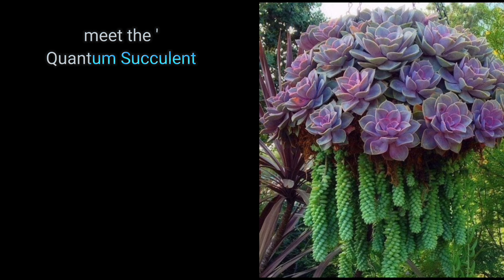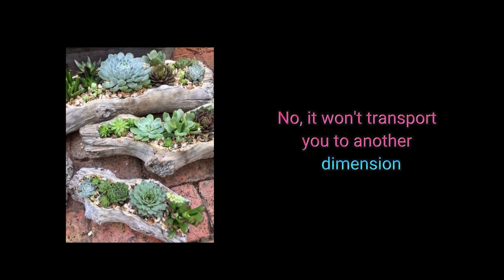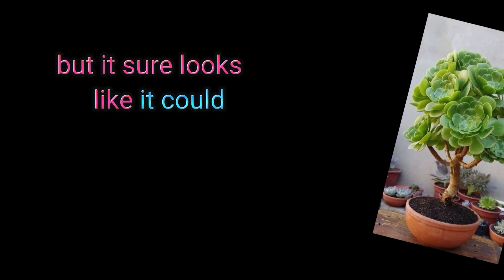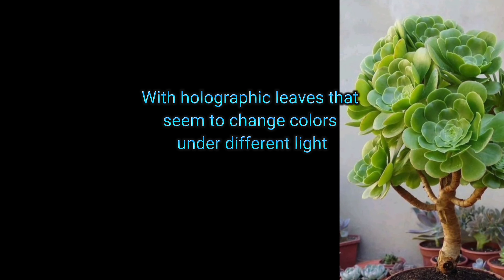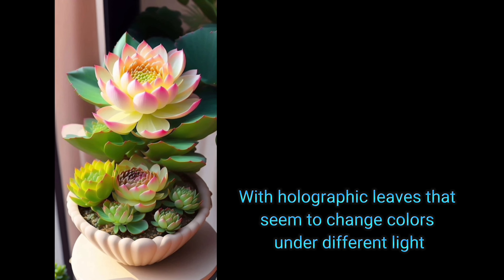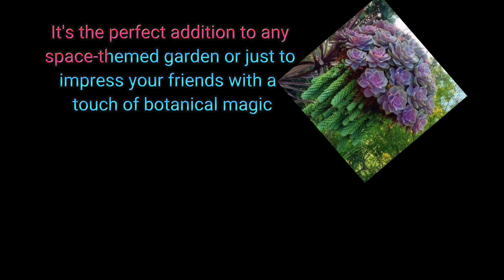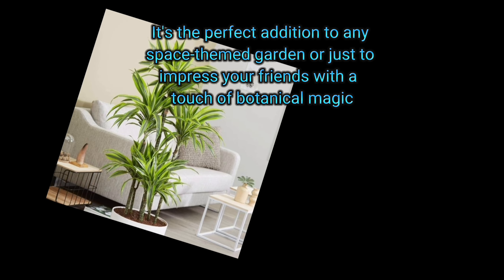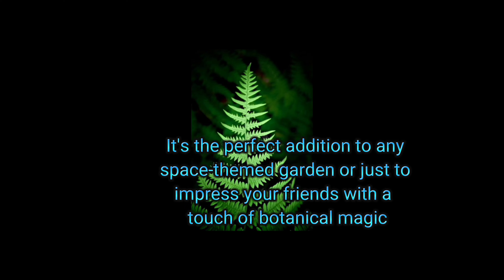Moving on to our next green superstar: the Mir da Quentin succulent. No, it won't transport you to another dimension, but it sure looks like it could. With holographic leaves that seem to change colors under different light, this succulent is a showstopper. It's the perfect addition to any space-themed garden, or just to impress your friends with a touch of botanical magic.